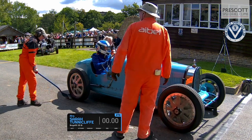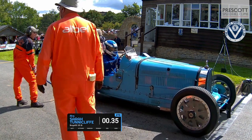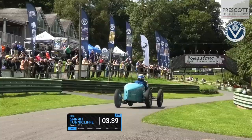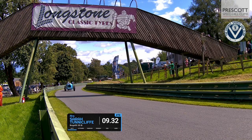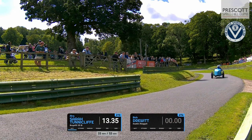Up comes this lovely Type 35 Bugatti driven by Sarah Tunnycliffe. Sarah off the line — 3.39, supercharged, 2.3 litre, straight 8, famous Grand Prix Bugatti.